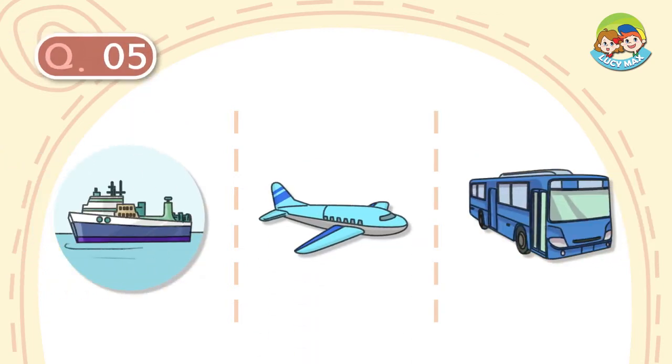Question number 5. It is a large vehicle. It is blue and has wheels. It runs through the town. What is it?